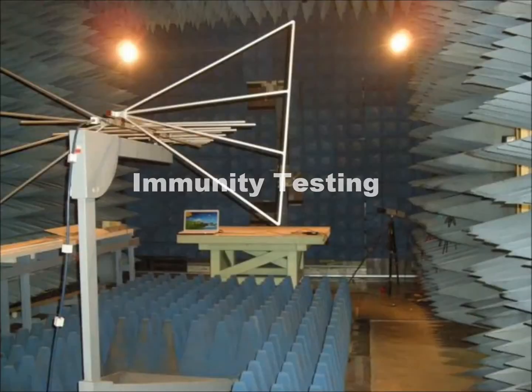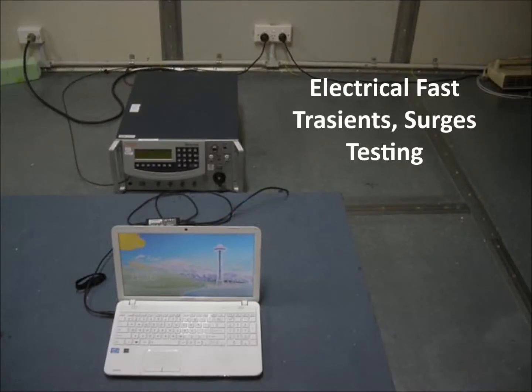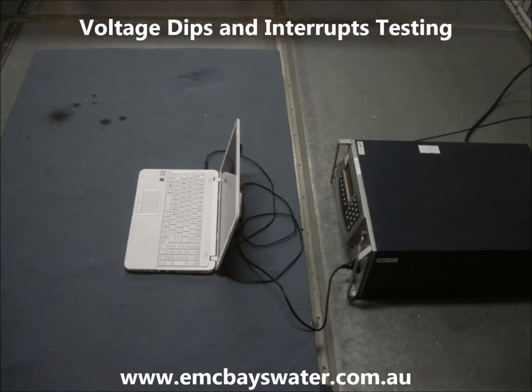Immunity tests include radiated RF immunity testing, conducted RF immunity testing, electrical fast transients testing, electrostatic discharge testing, and voltage dips and interrupts testing.